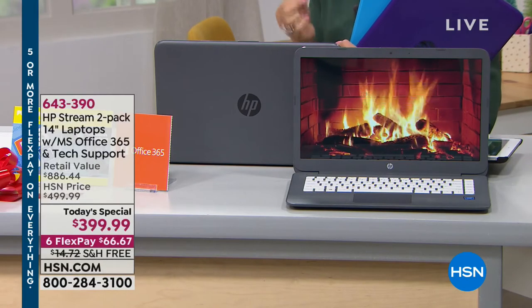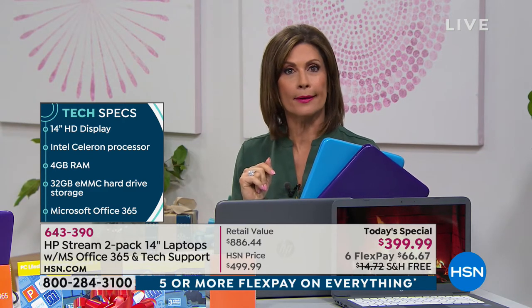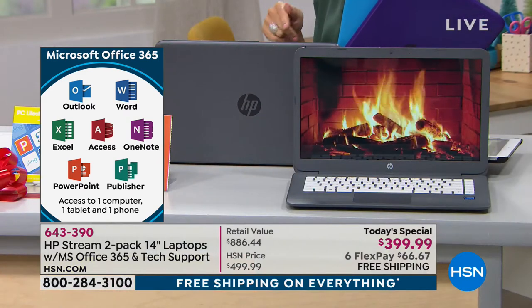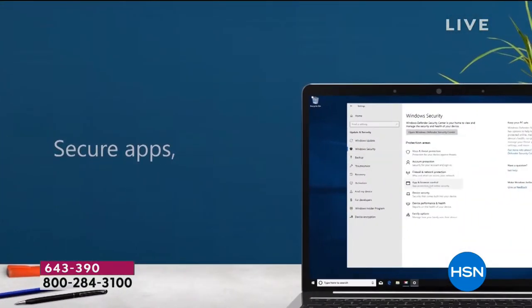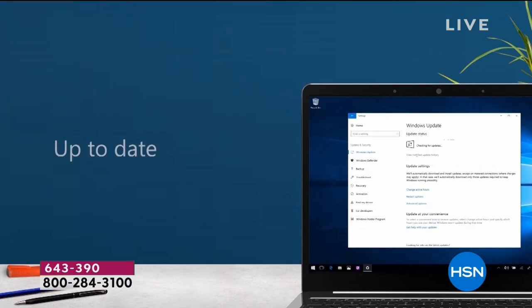This laptop has Microsoft Windows 10 S mode, which means you don't have to worry about getting a virus. This computer basically can't catch a virus — you can't even load antivirus software onto it. It's safe, secure, and no worries. You use the Edge web browser and download apps through the certified Microsoft Store, which also always keeps the computer up to date automatically.